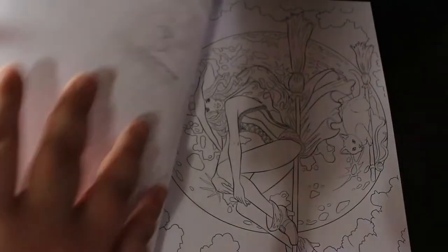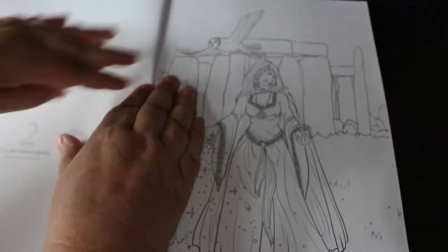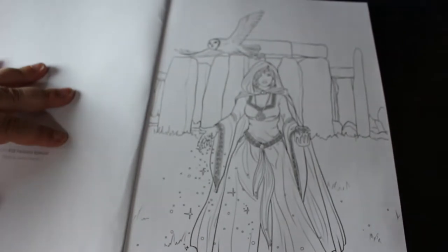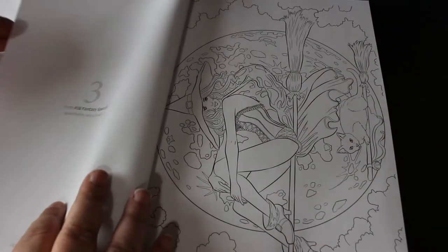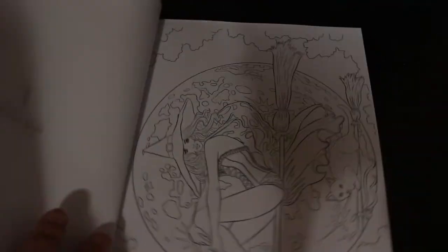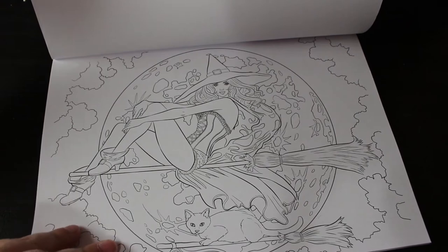This one is Opala by Selina Fennec again, from the Fantasy Special — I love this one. And Bewitched, again by Selina Fennec — she's a witch up on a broomstick in front of the moon. I love the way the cat's on its own little broomstick as well, that's so cute.